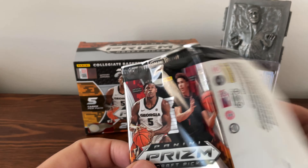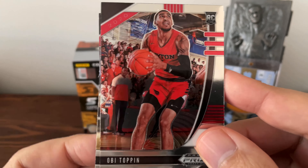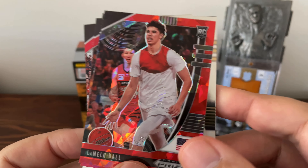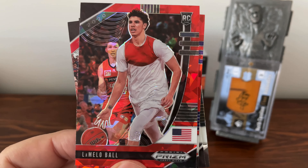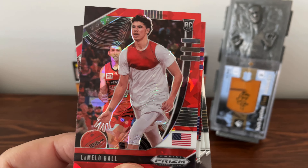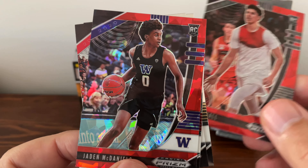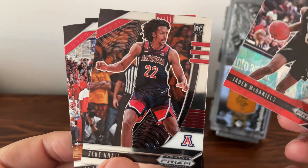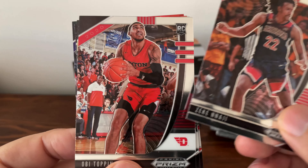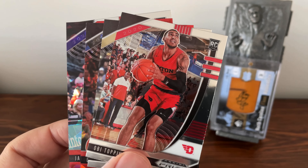This is pack number 12, the last pack before the bonus pack. Oh, another Obi Toppin — like that. Aaron Naismith. Oh, a second LaMelo — and the red prism LaMelo! Very good. Looks like this one was taken when he was down playing in Australia. Jaden McDaniels red prism. And Zeke Nnaji — am I pronouncing that right? And Obi Toppin again. Nice pack, nice way to end out of the 12 packs.